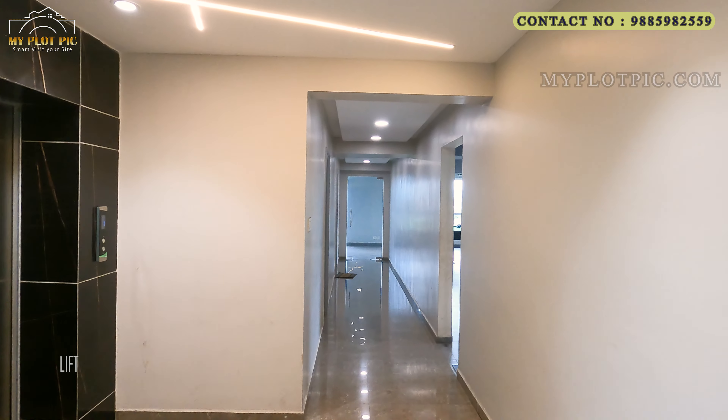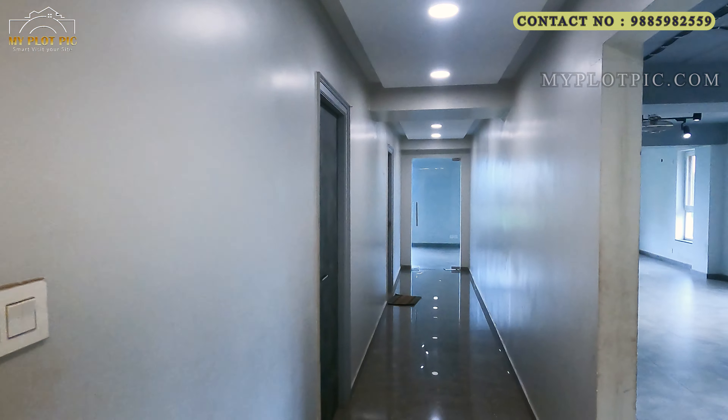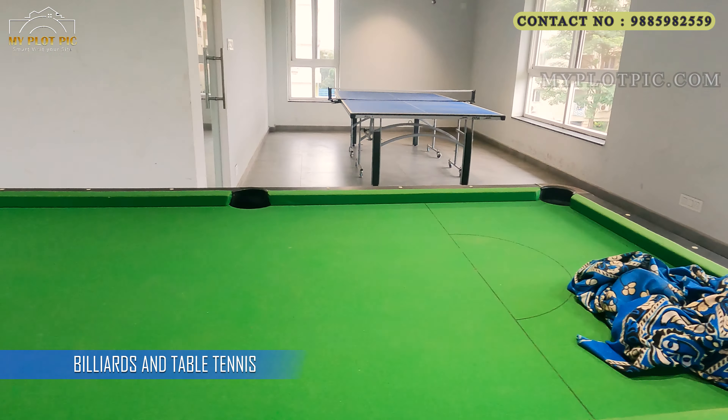Let's go to the indoor game room and watch what we provide. In this room, residents can play caroms, billiards, table tennis, and other indoor games. This is the billiards table and table tennis court.